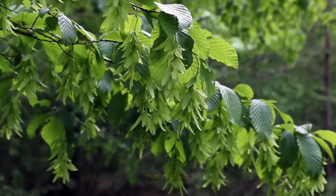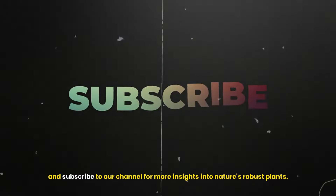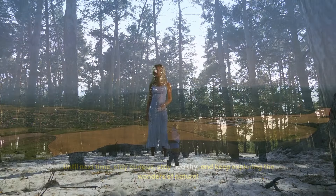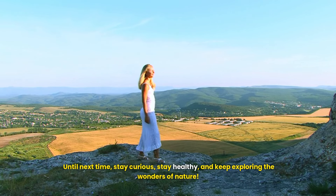That's it folks! If you found this video helpful, don't forget to like, share, and subscribe to our channel for more insights into nature's robust plants. Thank you for joining me on this exploration of slippery elm. Until next time, stay curious, stay healthy, and keep exploring the wonders of nature.